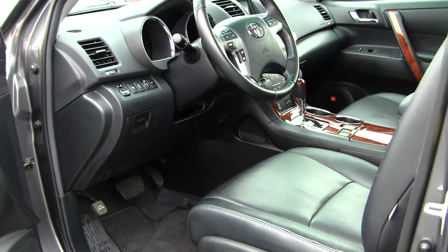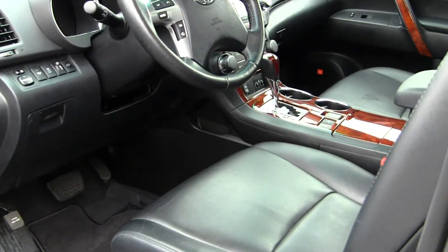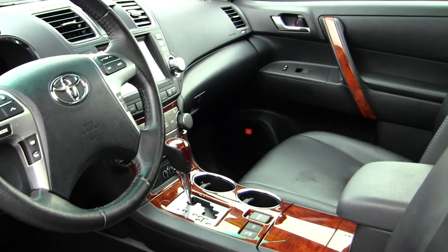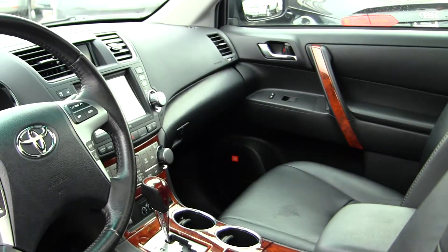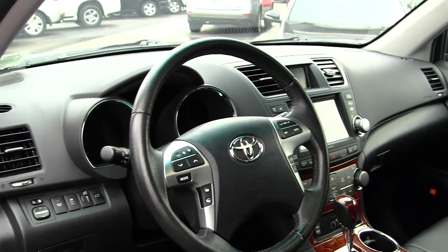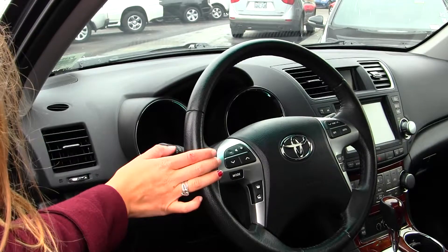On the inside, it has heated perforated leather seats, wood grain interior, automatic transmission with four-wheel drive, and a touch screen entertainment system with navigation, iPod integration, and a USB port. Integrated in the steering wheel it has stereo controls,